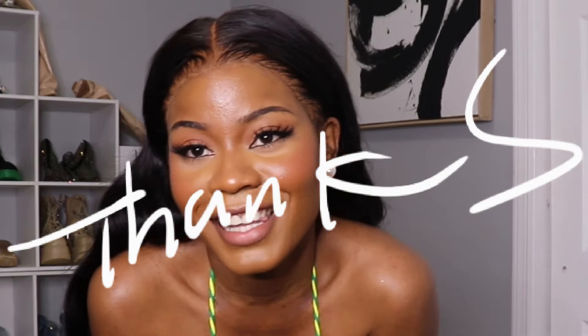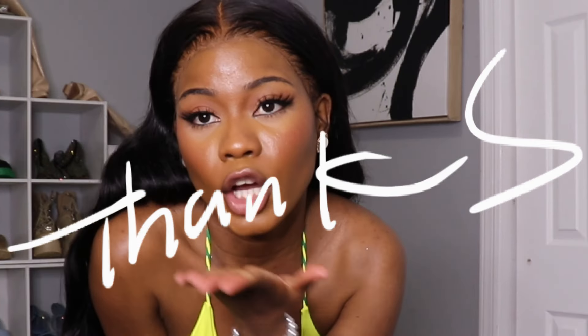That's the end of the video. Don't forget to like and subscribe to my channel. Comment down below what kind of try-on hauls you guys think I should do. Bye!